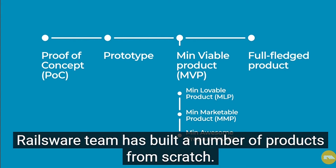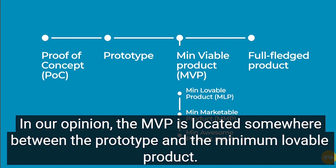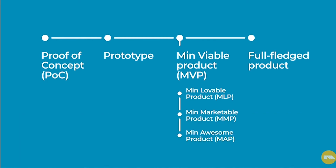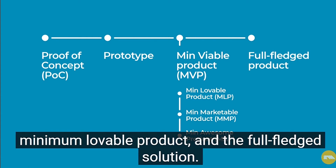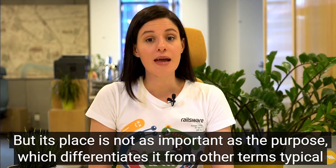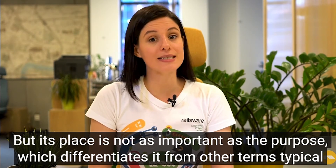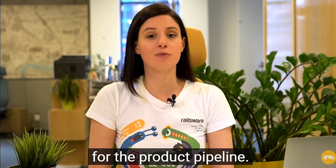Railsware team has built a number of products from scratch. In our opinion, the MVP is located somewhere between the prototype and the minimum lovable product. We see it like this: first goes the proof of concept, then we have the prototype, MVP, minimum lovable product, and the full-fledged solution. You are free to relocate MVP according to your thoughts, but its place is not as important as the proposed, which differentiates it from other terms typical for the product pipeline.